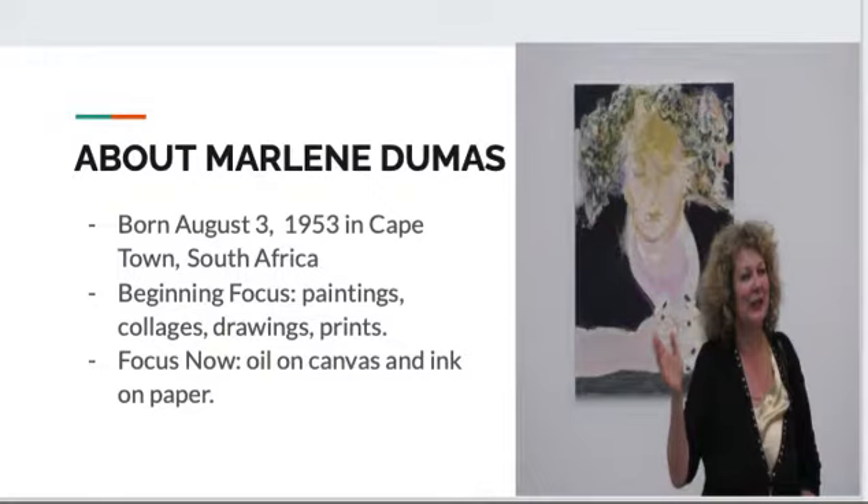Along with her study in the arts, she also studied ethics, philosophy, and theory. Her earlier works were a variety of texts, collages, drawings, and watercolor, while her focus now is more on oil on canvas and egon paper.